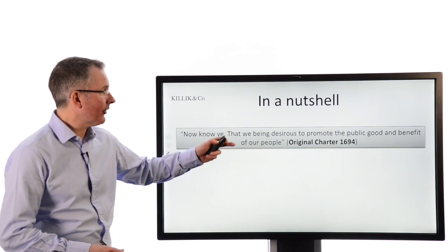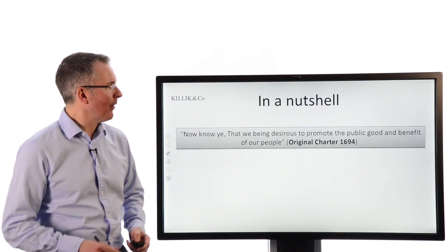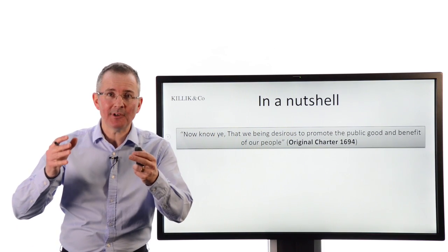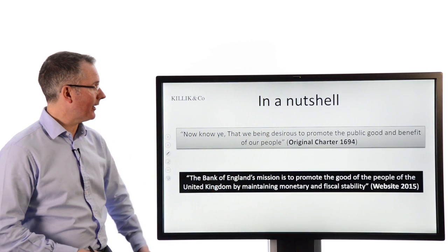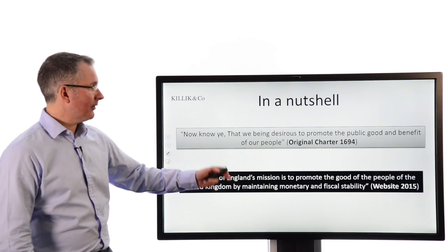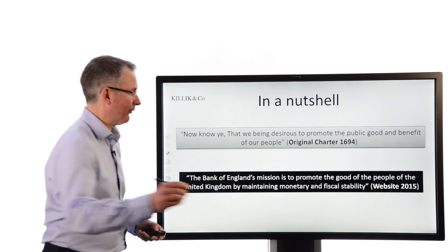Going back to the original charter from 1694: 'Now know ye that we being desirous to promote the public good and benefit of our people.' Fantastic old-fashioned language there. To bring that up to date but maintain the spirit, their mission is to promote the good of the people.